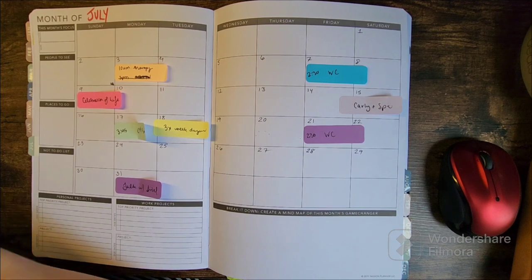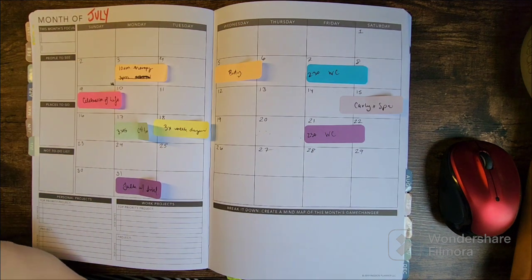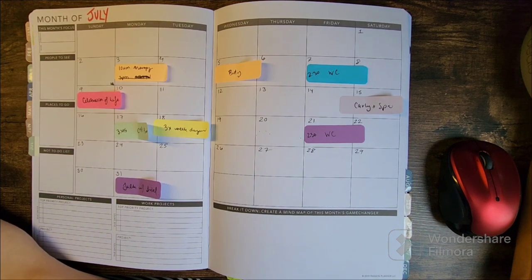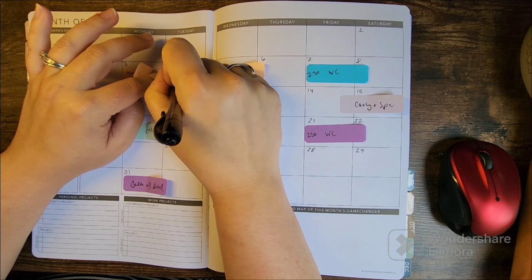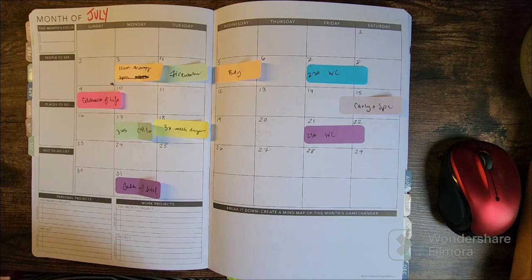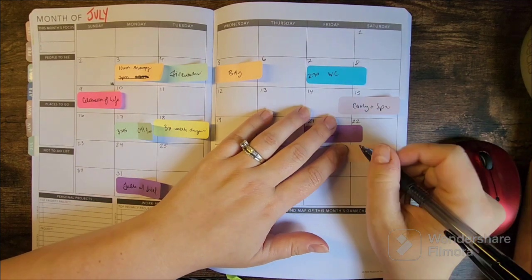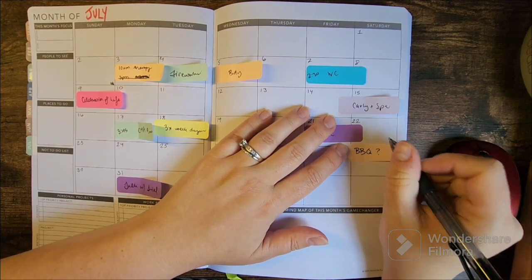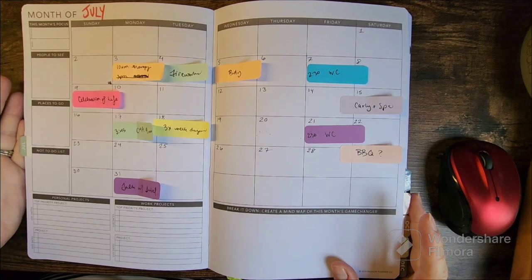There's my birthday, and there's the 4th of July. We're going to do fireworks with my parents. I'm not sure yet if it's this weekend or next weekend, but one of these weekends we're having a barbecue with our friends. I might just keep a sticky note and wait till I get confirmation on the actual time.